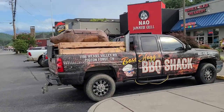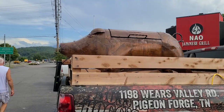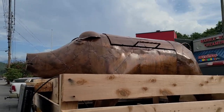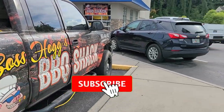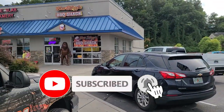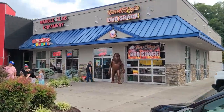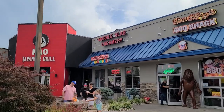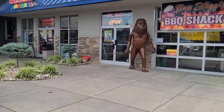I like this truck on the outside. They've got a smoker shaped as a hog. It's a pretty nice wrap. Awaiting you outside is a Bigfoot of sorts. They also have a Marble Slab Creamery right next door.